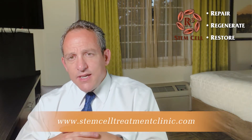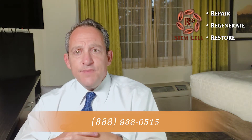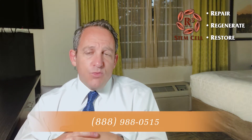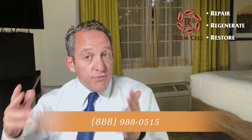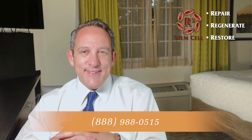Once you've had a chance to visit us online at StemCellTreatmentClinic.com, call us at 888-988-0515. We'll set you up with a free phone consultation with our highly experienced, compassionate providers. Thank you.